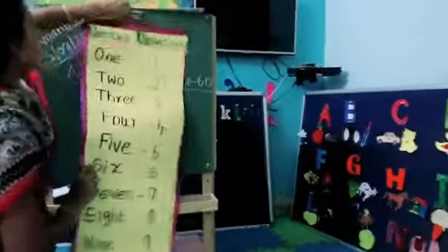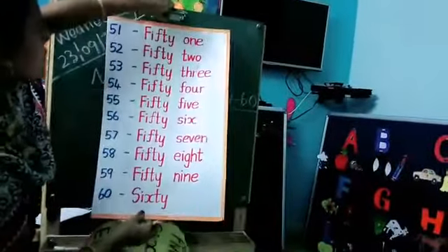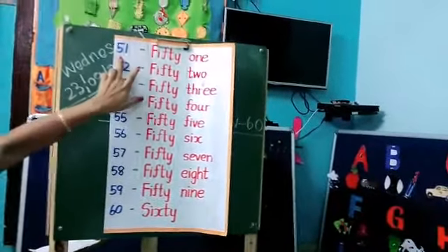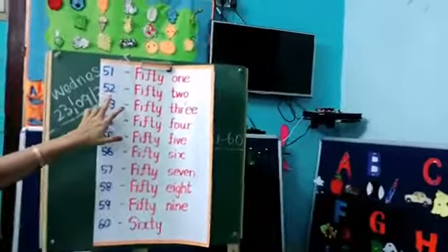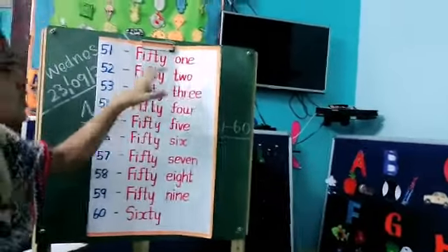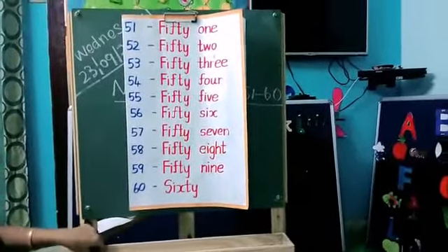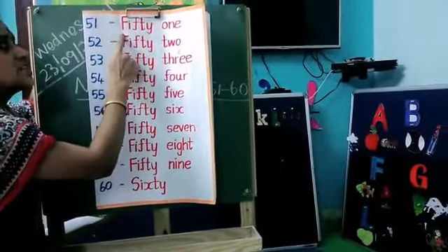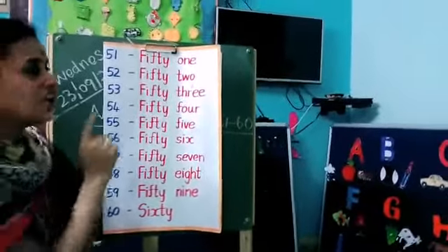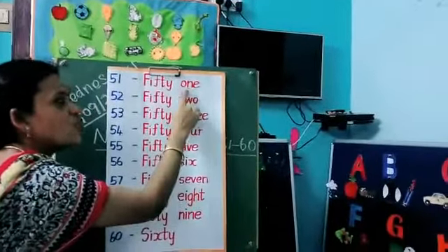Okay kids, next let's see the number names from 51 to 60. See here, see this number name — everybody, come on. See, what is this number? 51. So ma'am just now told you the 50 spelling. Then see, this is the ONE spelling. So for this number 51, first you have to write the spelling of 50: F-I-F-T-Y. Next, what's the spelling of 1? O-N-E. 51.